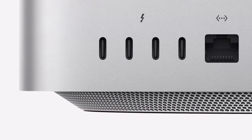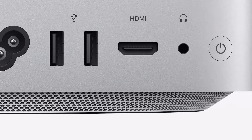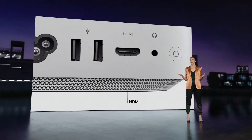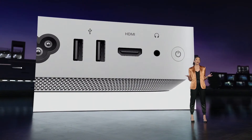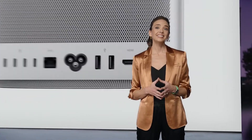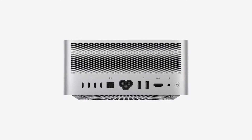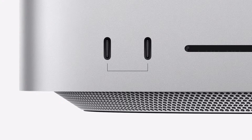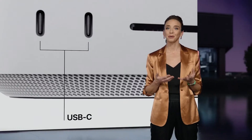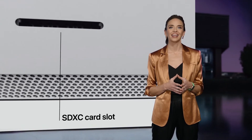On the back, there are four Thunderbolt 4 ports to connect displays and high-performance devices, a 10-gigabit Ethernet port, two USB-A ports, an HDMI port, and a Pro Audio jack for high-impedance headphones or external amplified speakers. Wi-Fi 6 and Bluetooth 5 are built-in as well. And since many users frequently connect and disconnect devices like portable storage, we also put connectivity on the front for even easier access. Systems with M1 Max have two USB-C ports providing 10-gigabits-per-second USB 3 data transfer, and with M1 Ultra, these ports are Thunderbolt 4 with up to 40-gigabits-per-second data transfer speeds. There's also an SD card slot to easily import photos or video.